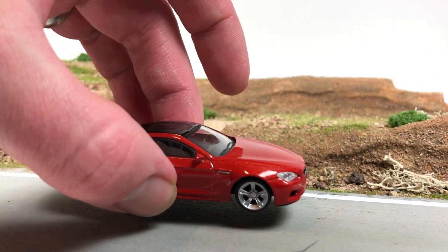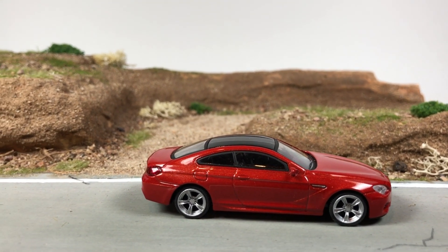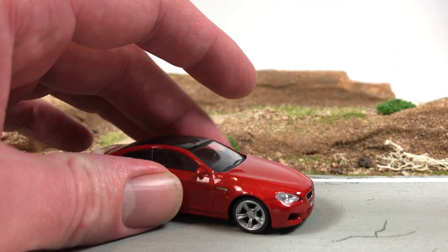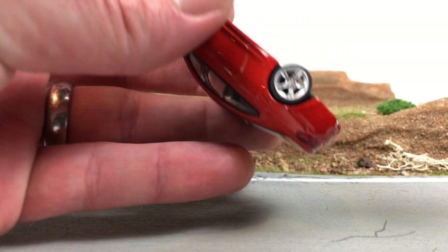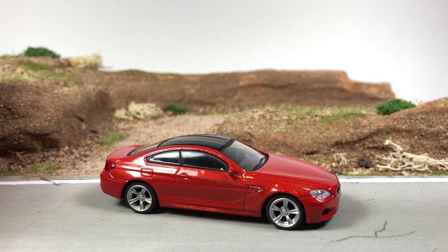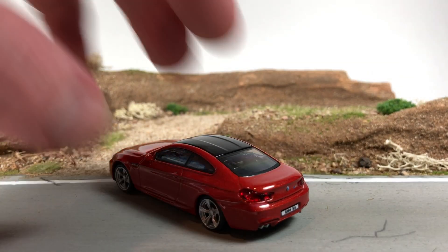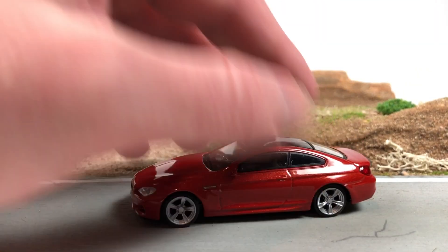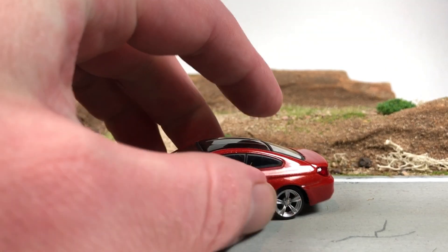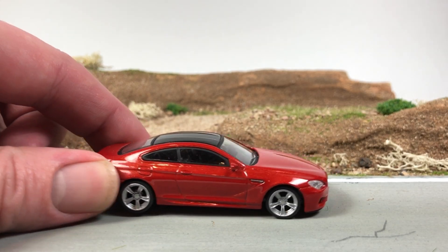This next car — he's shown this on his channel before. Let me change the lighting a little bit. This is a BMW, I believe a BMW dealership exclusive. It's a BMW M6 — plastic base, metal body, screwed together. It's a very highly detailed vehicle. It's got lens details for the headlights and tail lights, rubber tires, and it just looks pretty awesome. I really like this one.